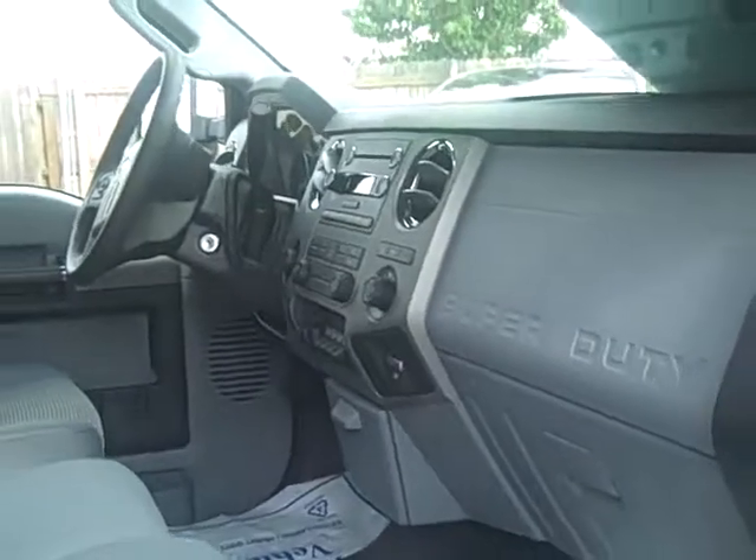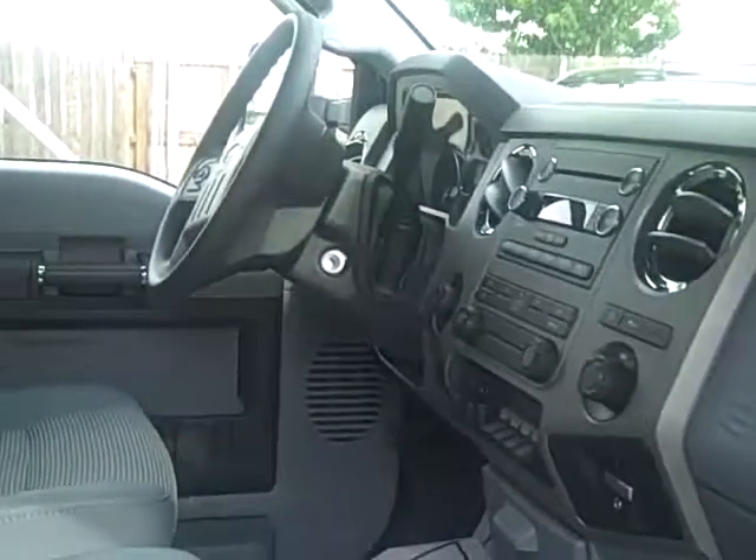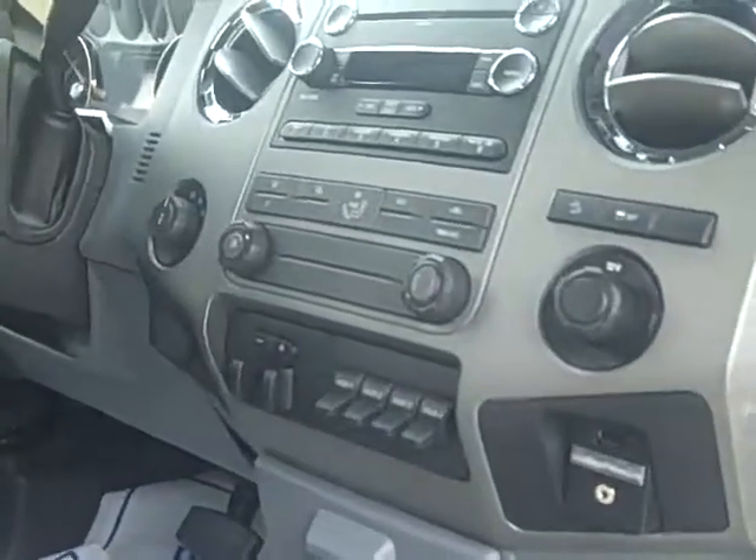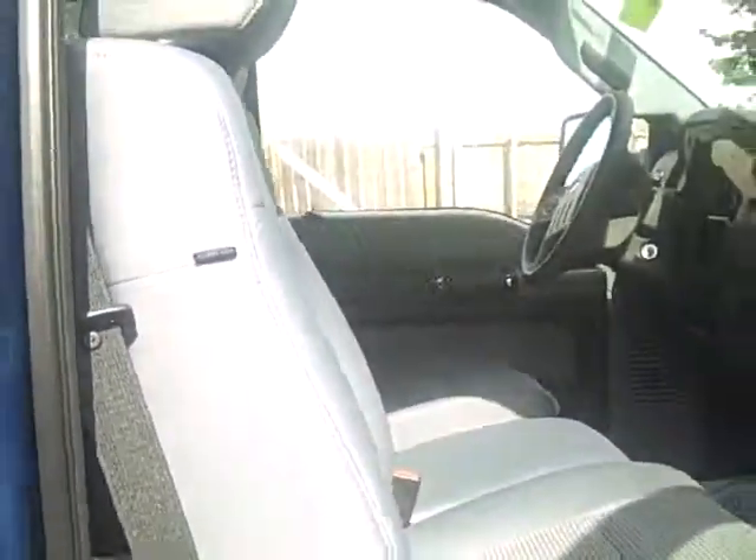So come on in and take a look. Obviously this is the interior front of this great truck. It has some really nice features — upfitter switches, sync. We'll take a look at the back seat here as well. Very, very roomy. This has nice cloth seats, very sturdy.